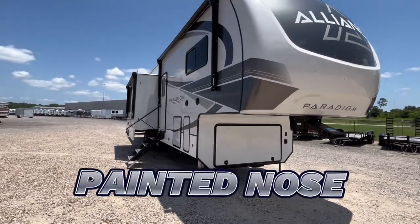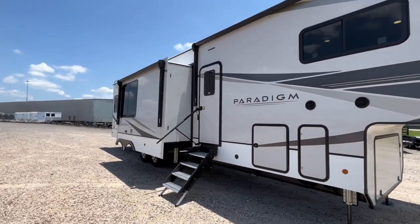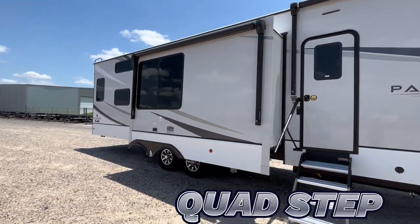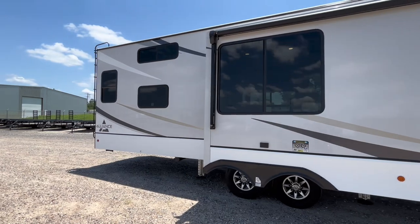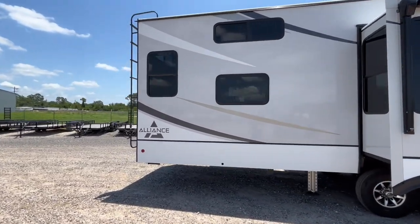At the front, we're going to have that painted nose cap. As you can see, we have two massive awnings. You're going to have some storage right there underneath the quad step with the rail assistance, six point auto leveling system. You're going to have that semi-gloss siding, really beautiful outside of the trailer.